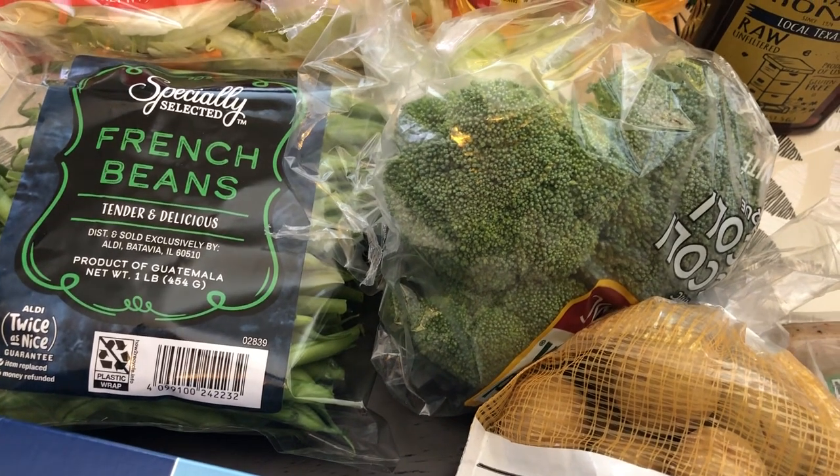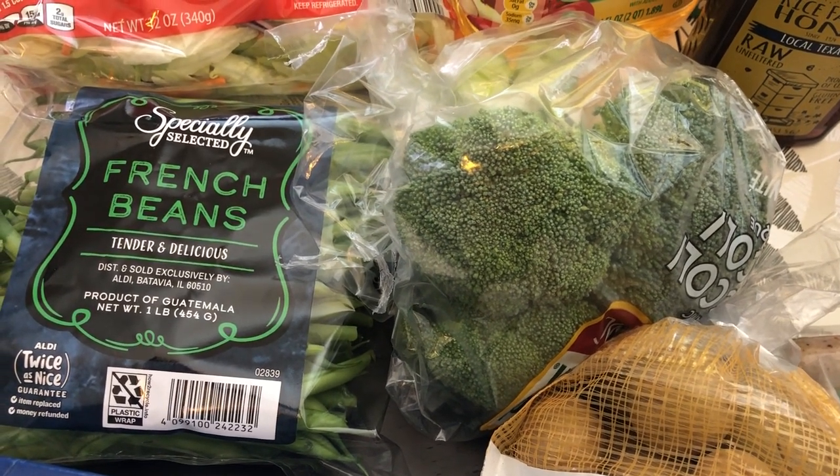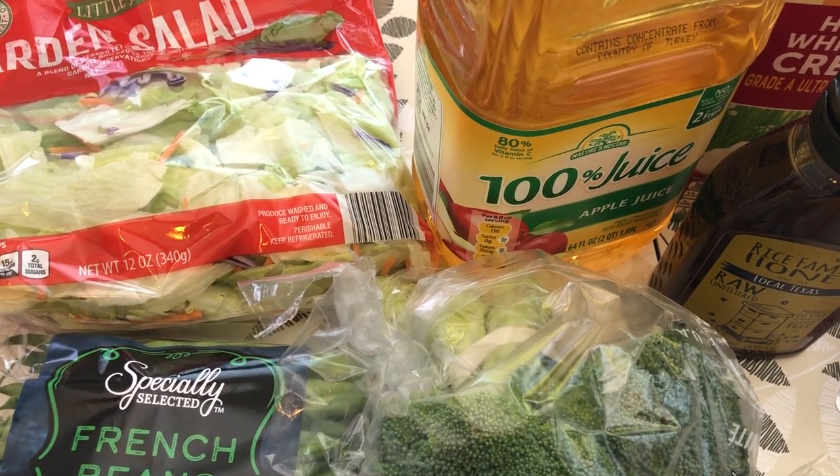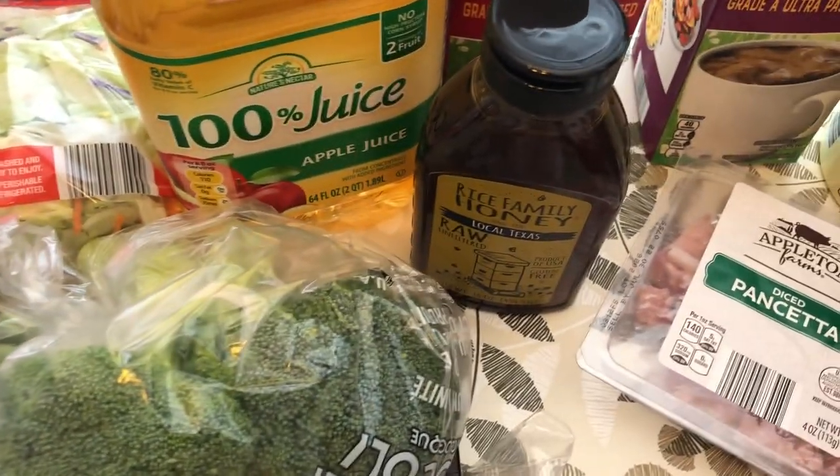I also grabbed a bag of baby gold potatoes for recipes, then some fresh broccoli because we eat it a lot and I like to have it on hand. I grabbed some apple juice for my son — I usually dilute it when I give it to him.